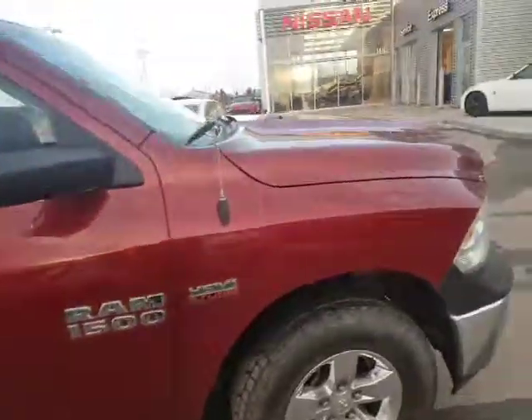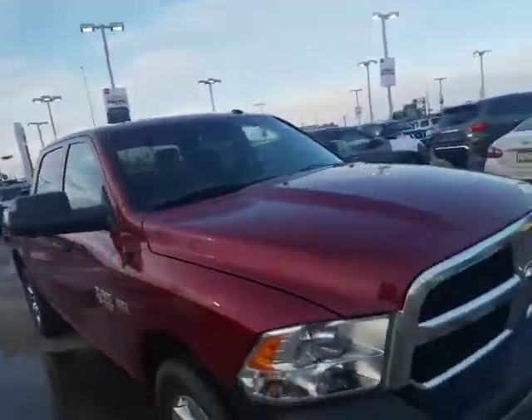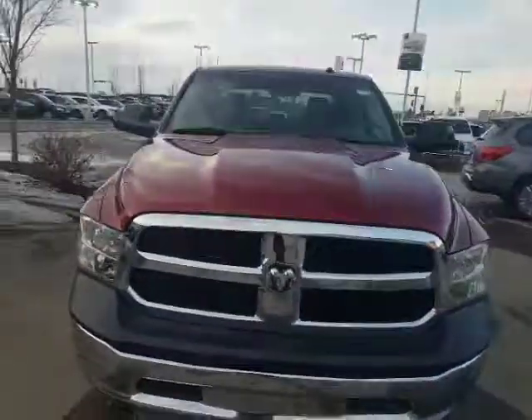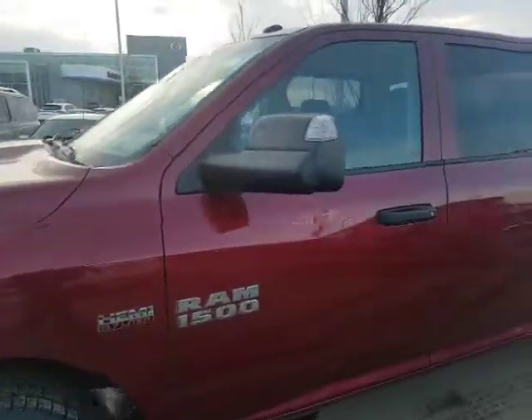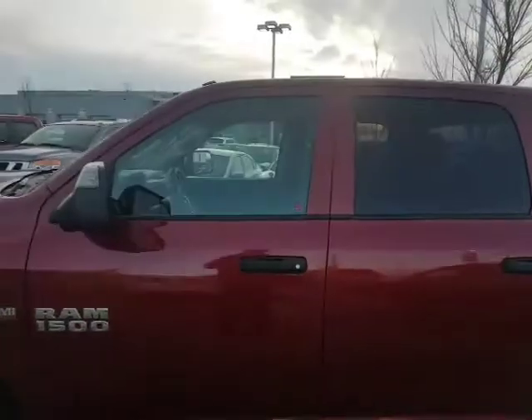The truck is in great shape, tires are in great shape. The best way to see it is actually to come see it in person because even a video doesn't do it justice. I'd love to show it to you and see what I can do to help you out. You can reach me at 780-769-0060 or my direct line 780-616-5064. Hope to hear from you soon — take care!